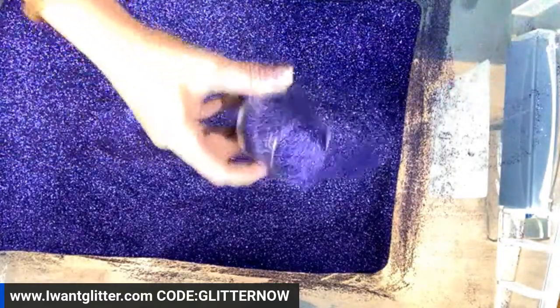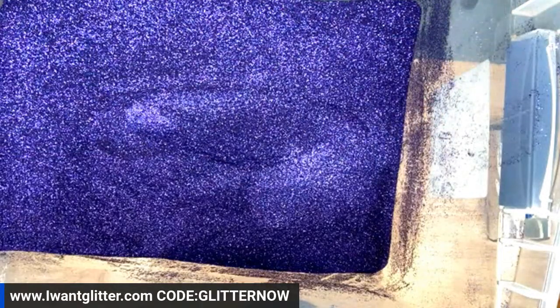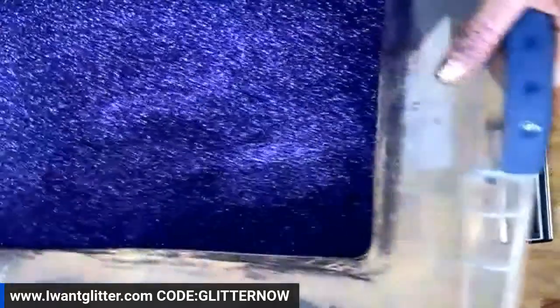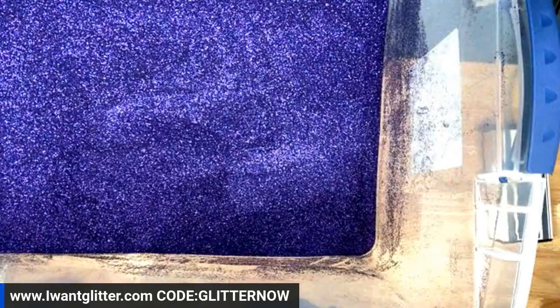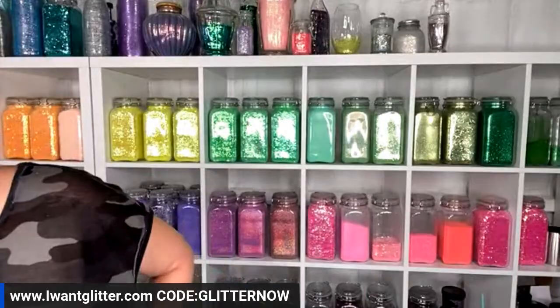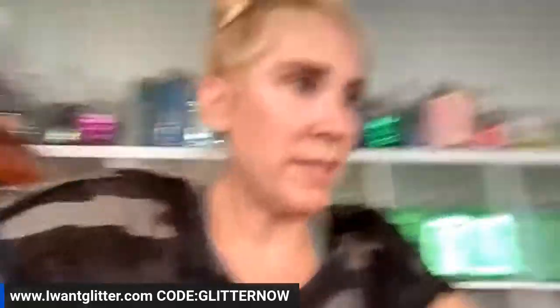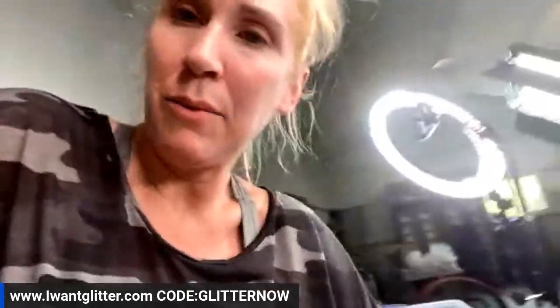All right, there she is — all mixed. Now let me scoop a little portion out. The total weight was 11.55 pounds including the bucket. Someone called this color 'blurple' — that's fantastic! Now we're going to take this little portion I just mixed for myself and head into the studio.